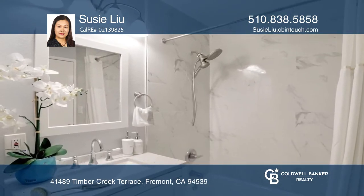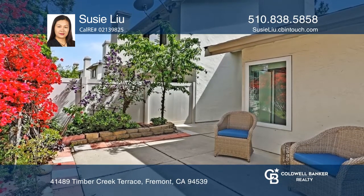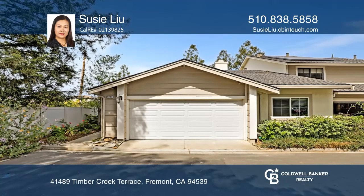Relax in a beautiful private side yard and backyard. Ready to take the next step in obtaining your future home? Contact Suzy Liu to find out how.